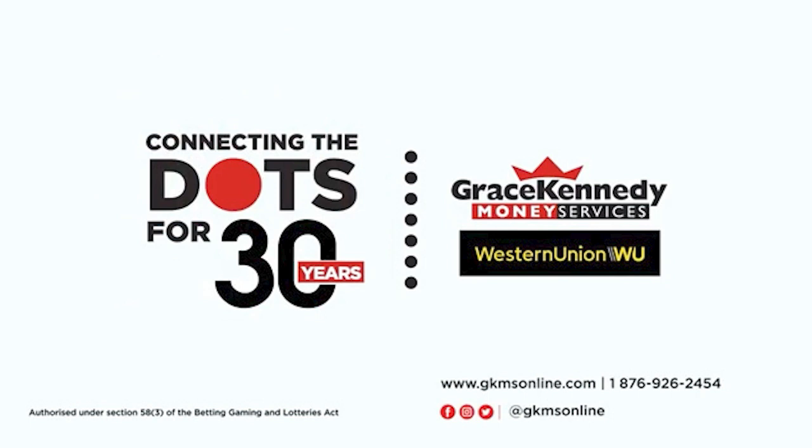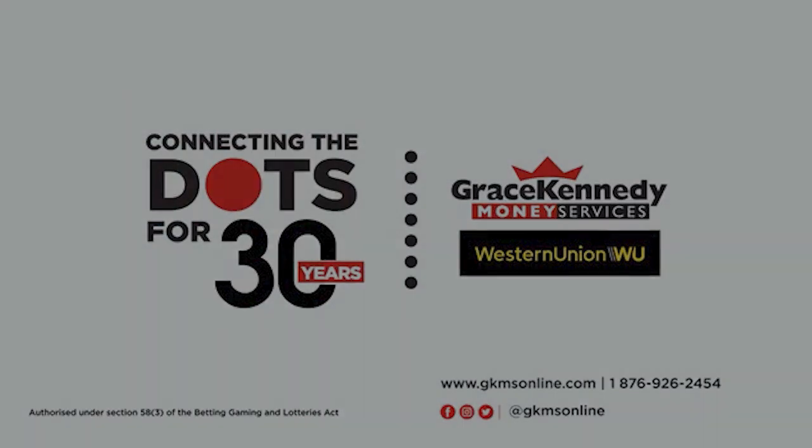Now in the 2020s, when loved ones are forced to be apart, we're here keeping you connected. Grace Kennedy Money Services and Western Union — 30 years of helping you connect the dots.